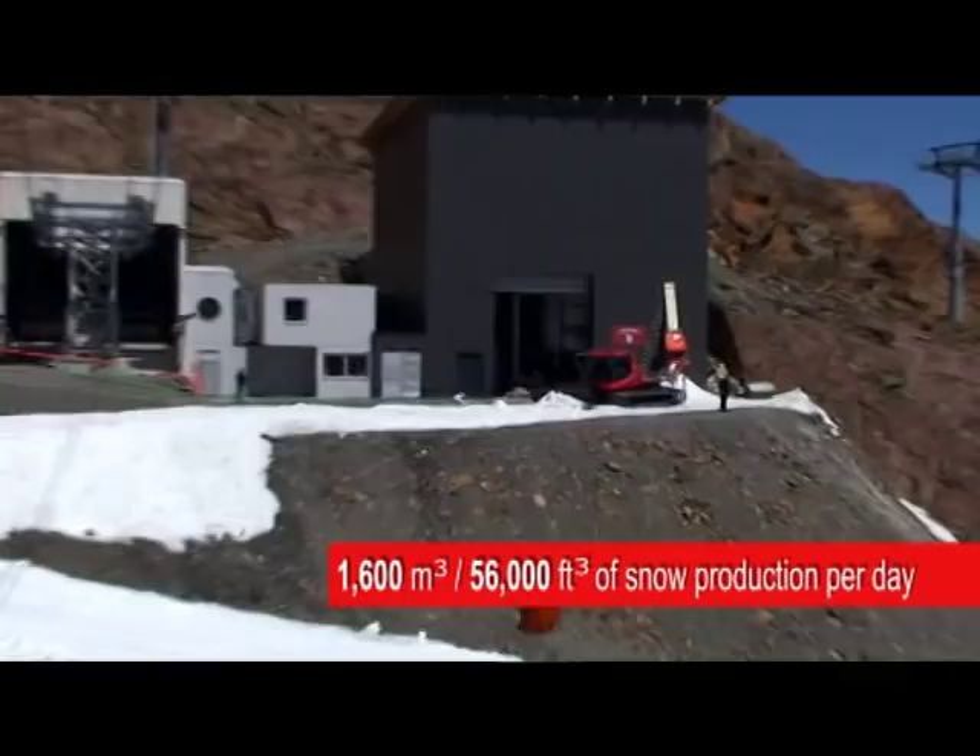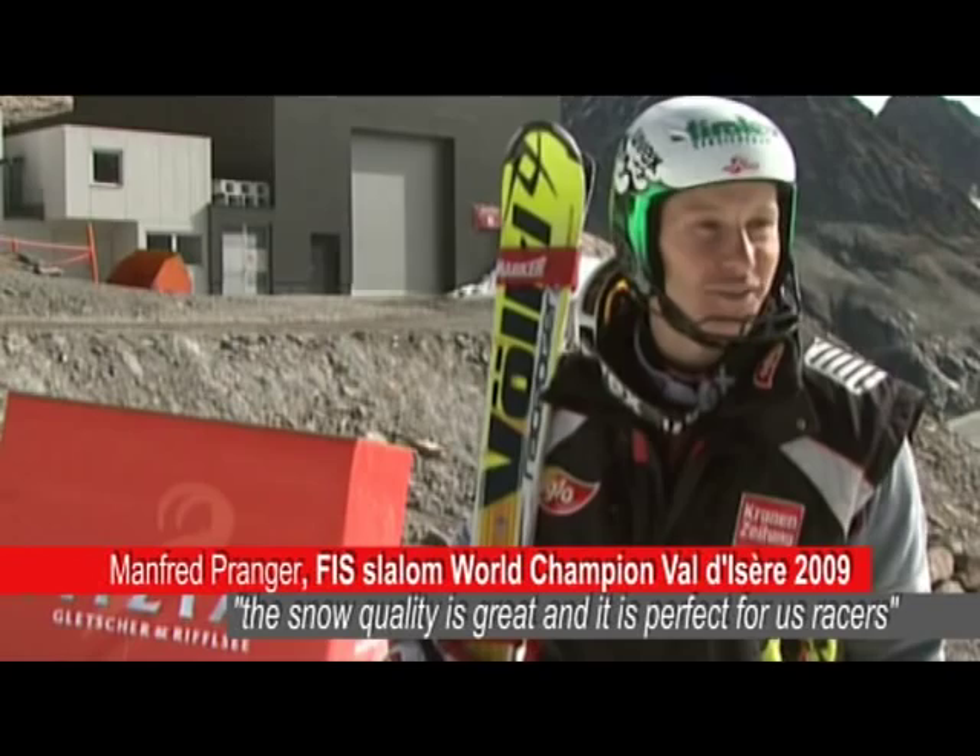The snow quality is totally great. It's perfect for us racers and much better than beyond the glacier. We will use this slope for training.